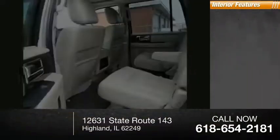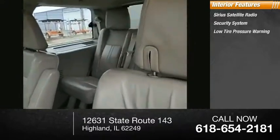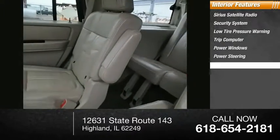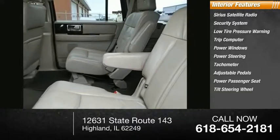Inside you'll find Sirius satellite radio, security system, low tire pressure warning, trip computer, power windows, power steering, tachometer, adjustable pedals, power passenger seat, tilt steering wheel.